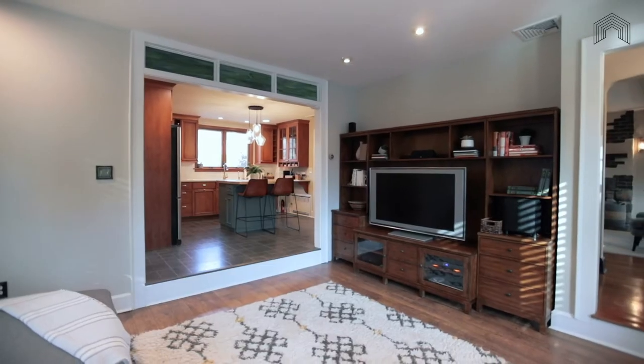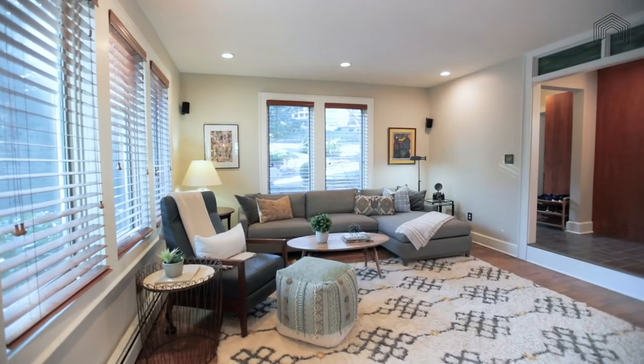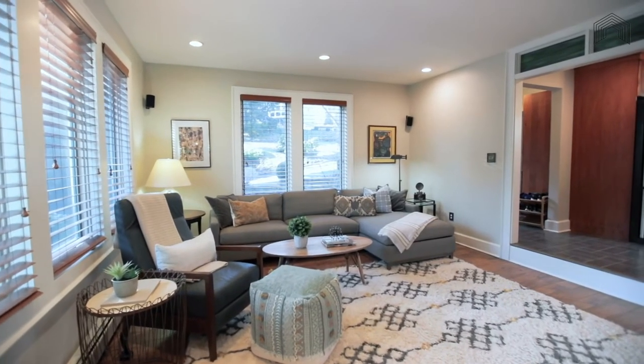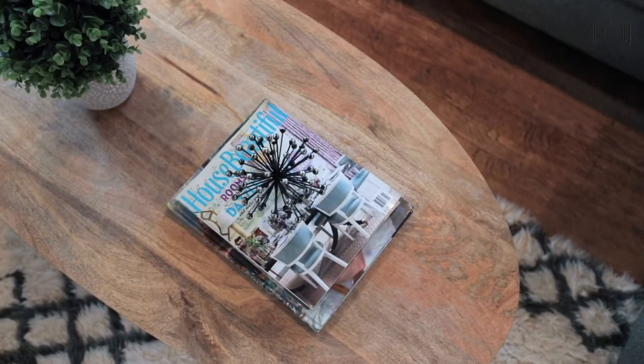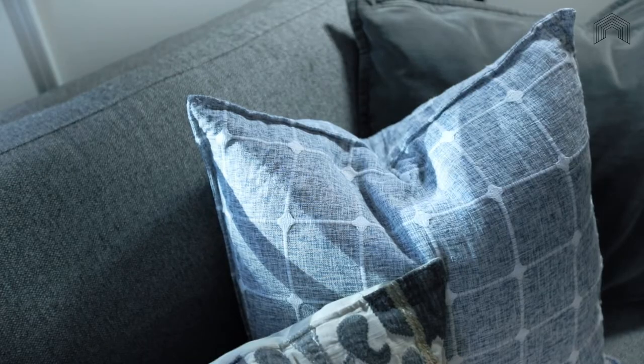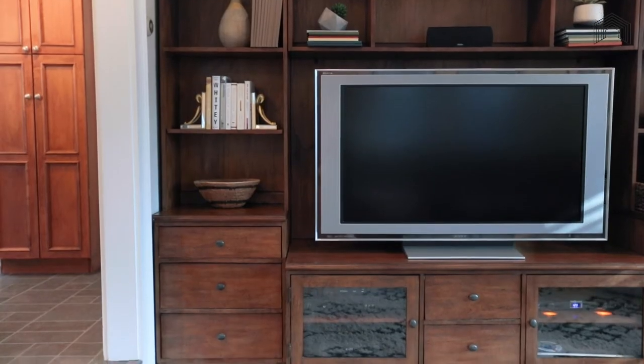Then it steps down into this fantastic sunken family room. This family room has incredible ceiling height, recessed lighting, tons of windows, and exactly the layout that you want for cozying up to watch TV after enjoying dinner together.